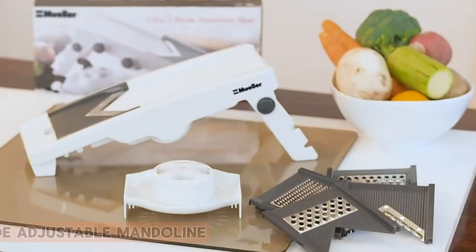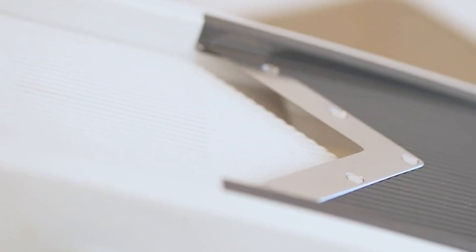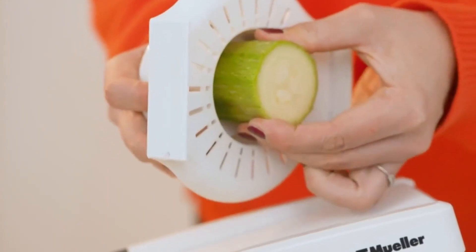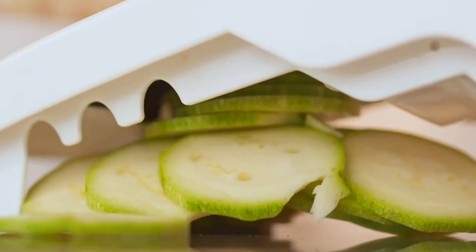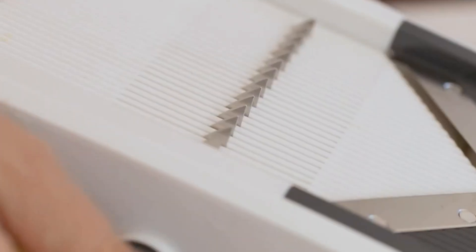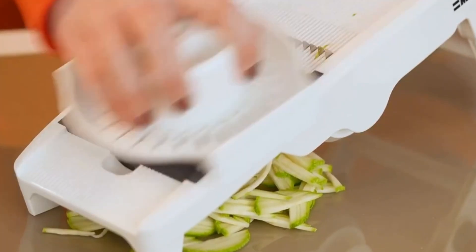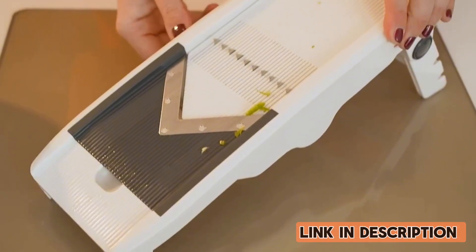Number 1: Mueller Multi-Blade Adjustable Mandolin. The Mueller Multi-Blade Adjustable Mandolin is a culinary powerhouse, delivering precision and versatility in one sleek package. With its adjustable thickness settings and multiple cutting blades, it effortlessly tackles an array of slicing tasks. The non-slip handle and base provide stability and control, ensuring safety during use. Cleaning is a breeze, thanks to the detachable blades and user-friendly design. Its compact size makes storage easy, fitting seamlessly into any kitchen setup. Whether you're a seasoned chef or a home cook, the Mueller Multi-Blade Adjustable Mandolin stands out as a reliable and efficient kitchen companion, simplifying your slicing endeavors.